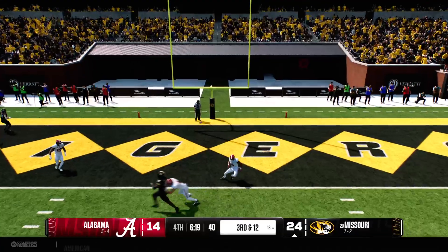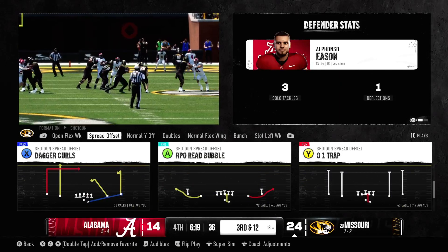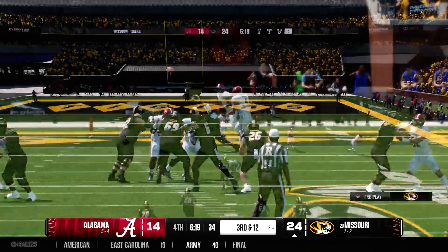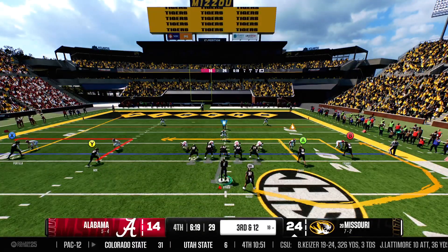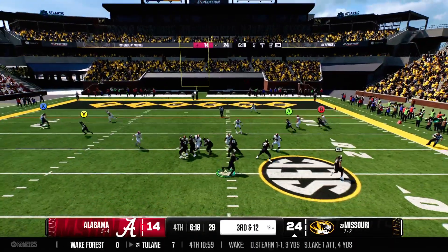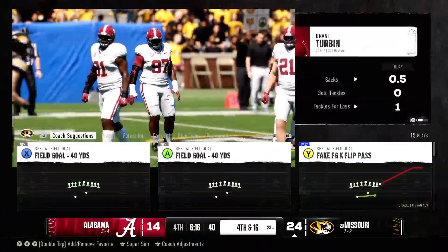Looking down the middle — that one's incomplete. This offense has gotten off to a good start on third down, but this is a different deal on third and long. Trying to get to it.